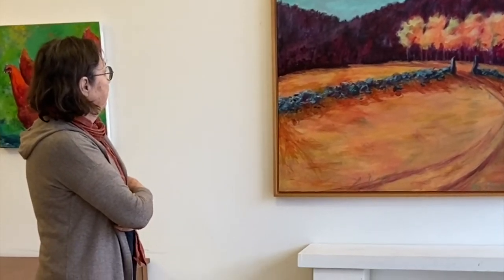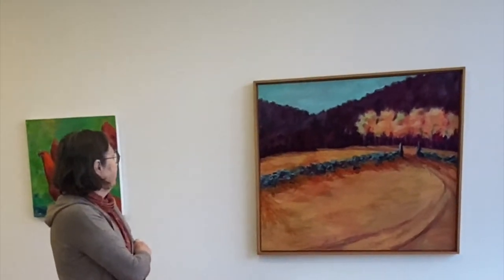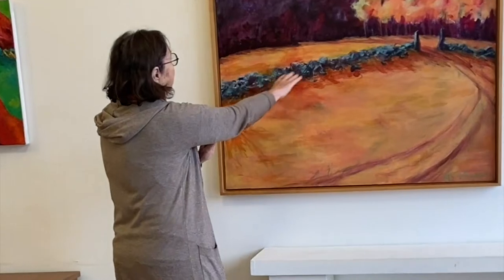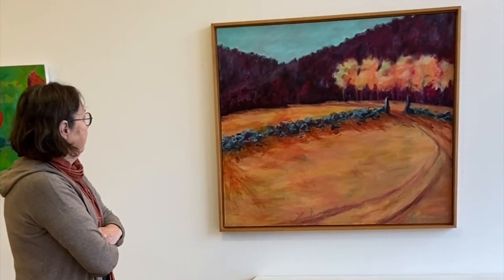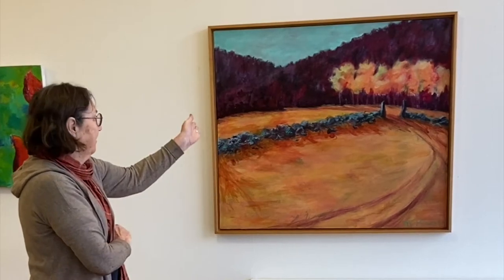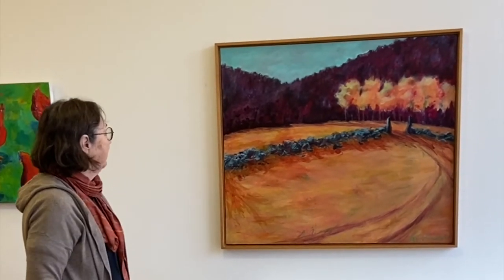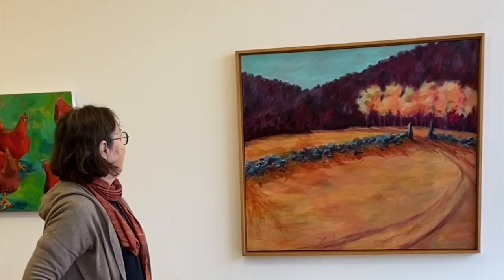I often tend to get tighter as I go along, but this one loosened up. It has a turquoise reflection on the rocks from the sky. That's the field, that's the gateway that I walk through. There's actually trees all along, and the little paintings are much more densely populated with trees.